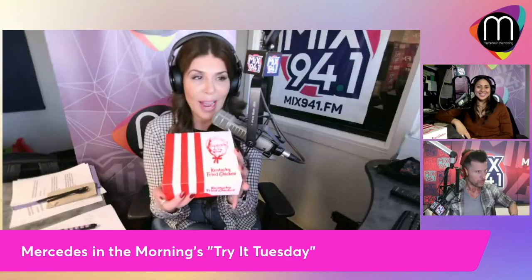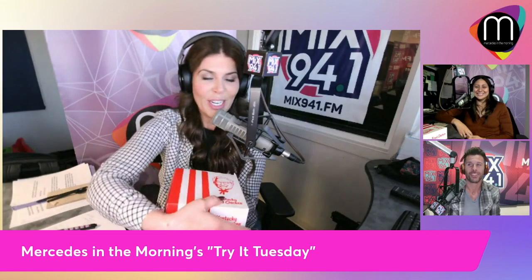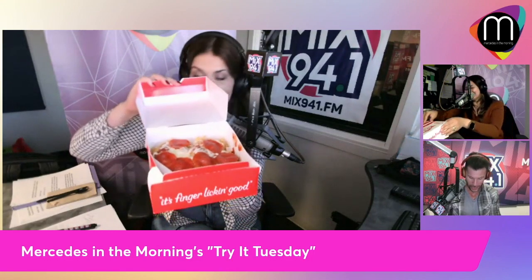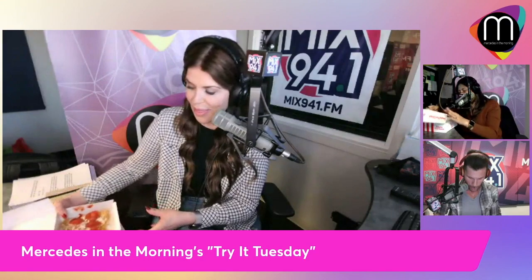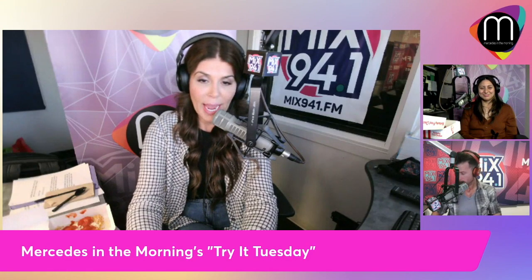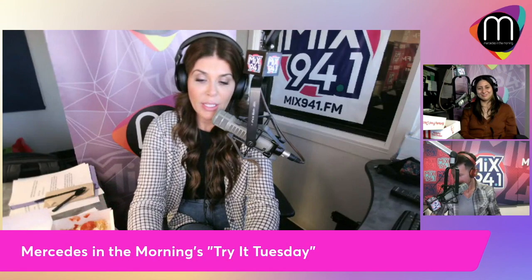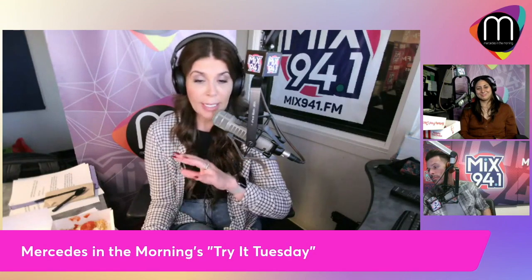Today we're talking about something that was actually trending last week — we are trying from KFC the new Chizza. What is Chizza? It is chicken that is like a pizza. What does everyone think? If you haven't heard, this just came out this week — the new Chizza from KFC. We want to thank our friends over at the KFC on Warm Springs and Rainbow; our friend stopped by with our Cheatsas today.